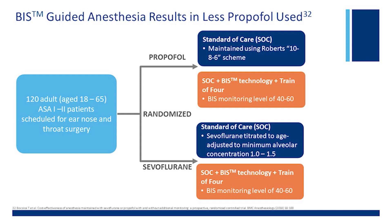This is the other study, where they also basically looked at 120 adult patients for ENT surgery. They have a propofol group and a sevoflurane group. Again, within each group, they randomized a group within standard of care and the other group with standard of care and BIS. They titrated BIS between 40 and 60 in either the propofol group or sevoflurane group — a very similar study design.